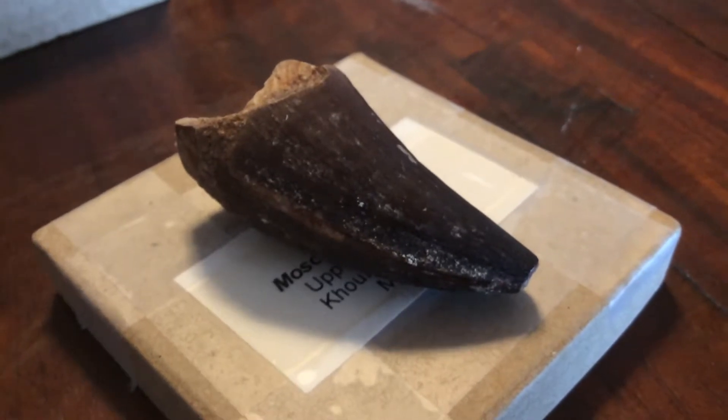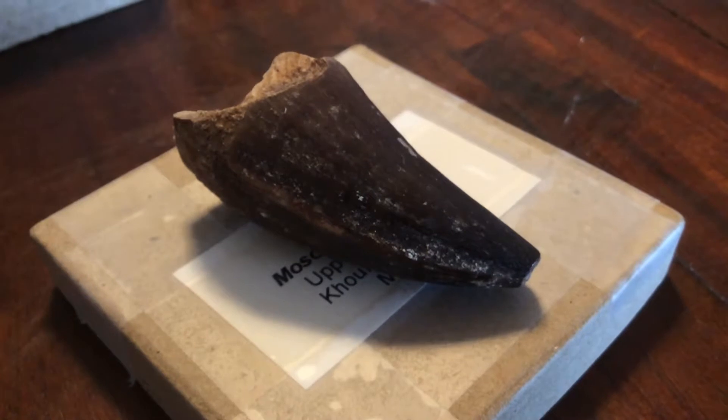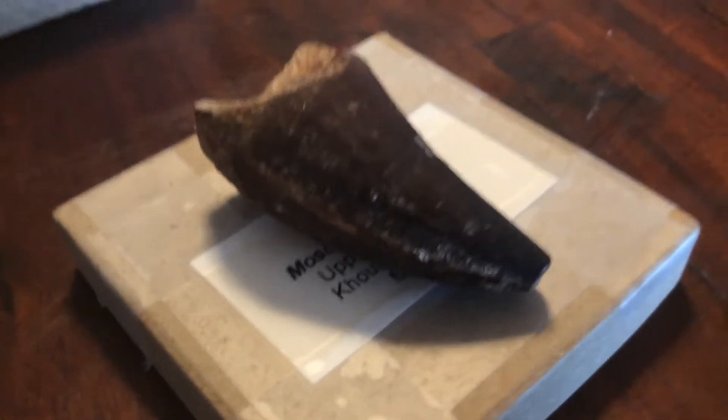Mosasaurus teeth are not serrated at all. Perhaps the inner jaw teeth — they've got these back teeth in their mouths — perhaps they were serrated, but I'm pretty sure their actual main killing teeth were not serrated.